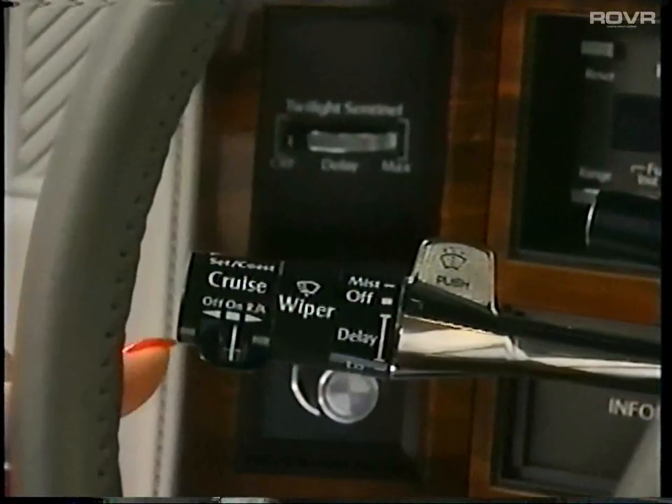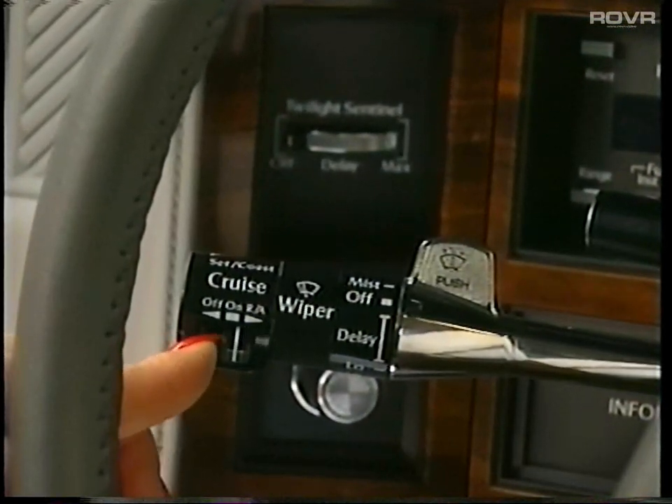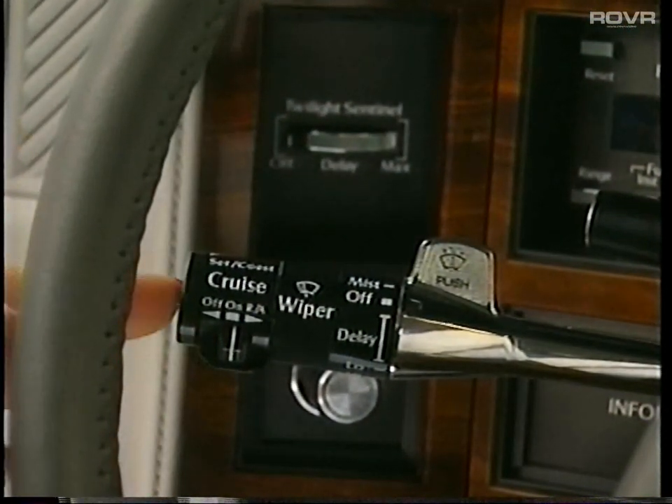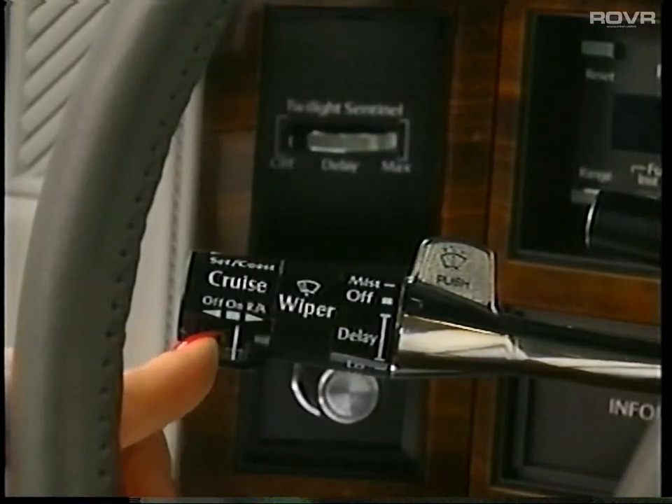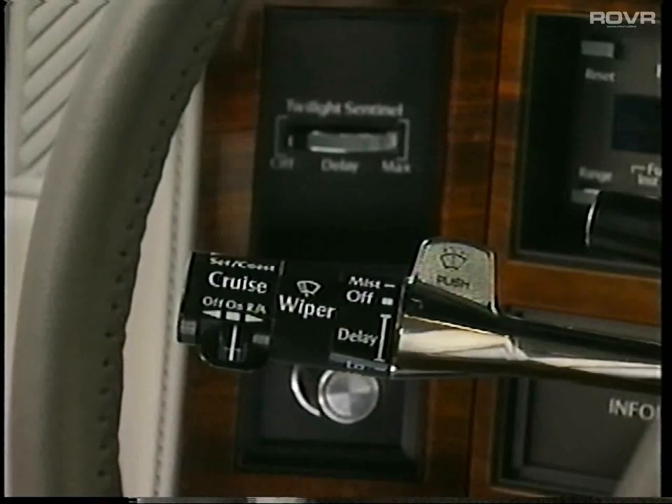To increase your speed, tap the slide to the right. To decrease speed, tap the set button. To deactivate the system, softly apply the brake, or you may move the slide to the off position. The resume feature allows you to return to your chosen speed once you have exceeded 25 miles per hour.